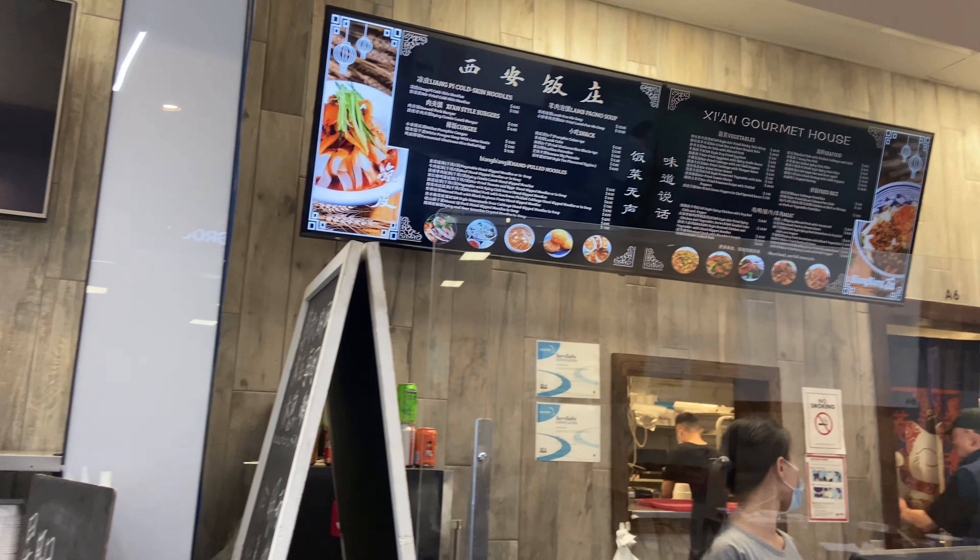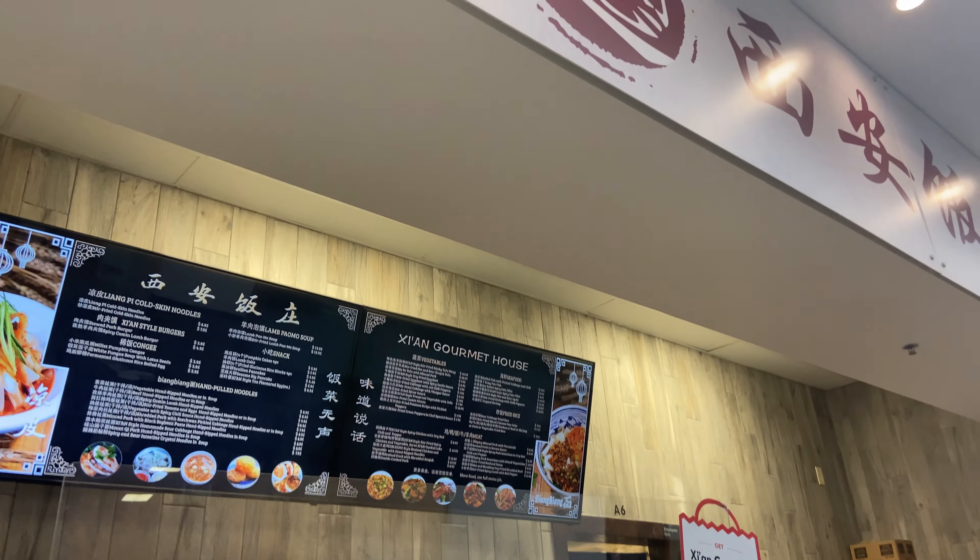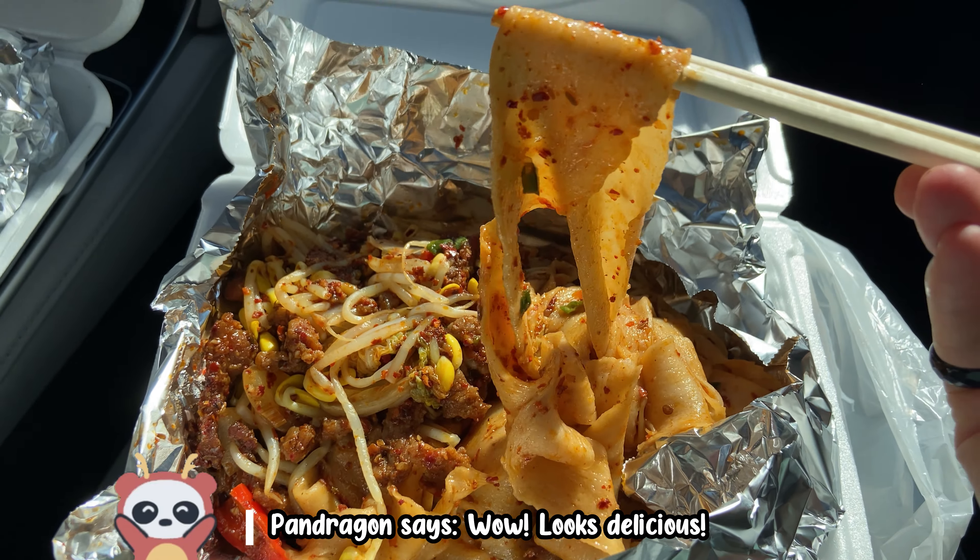Hello. I'm here with my sister in her car because they only do carry out at this restaurant. We went to Xi'an Gourmet House in the Juzgo food court area. And we got the spicy cumin lamb noodles — the biong biong hand pulled noodles.